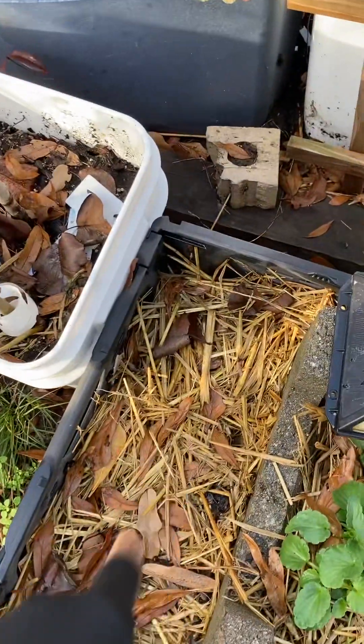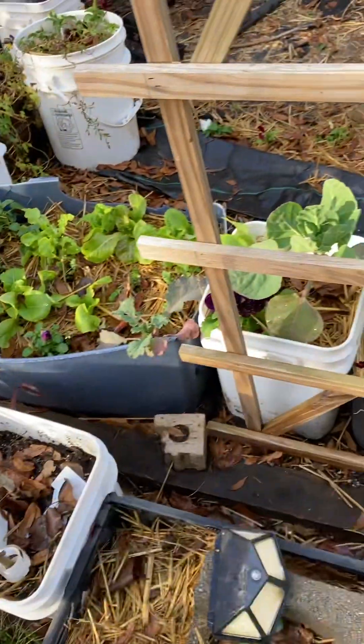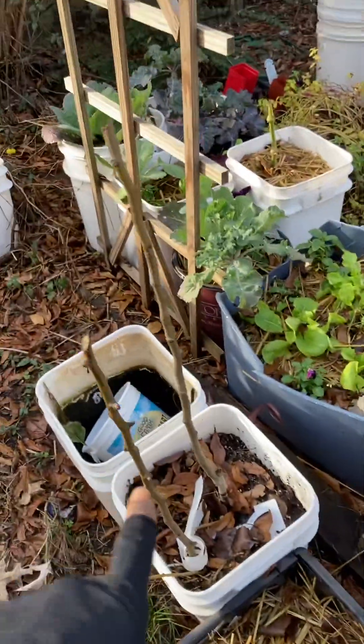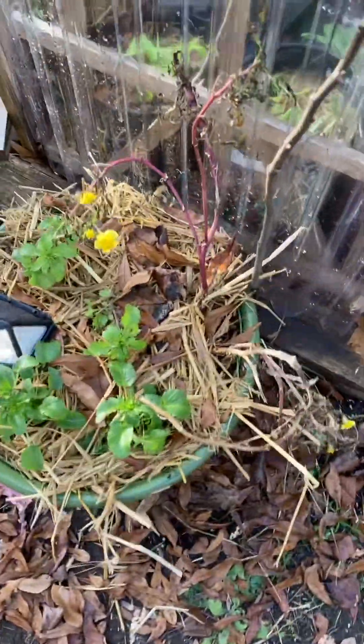This is where my asparagus is. You can see more of the pansies — most of this stuff hasn't changed since the last video. My pear — I trimmed it too, I actually cut my pear in half. More pansies haven't grown in yet.